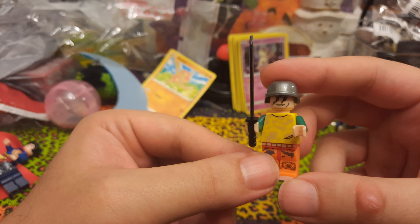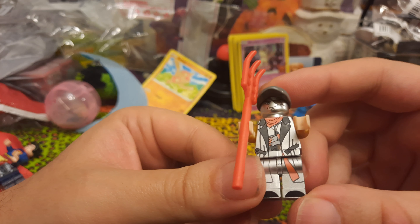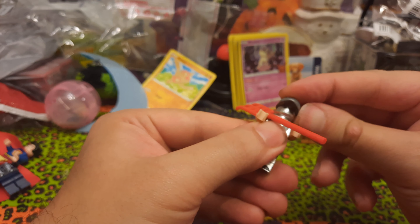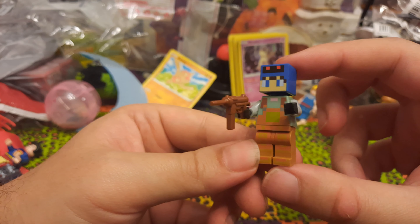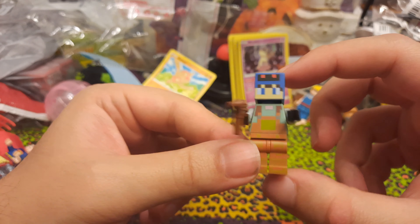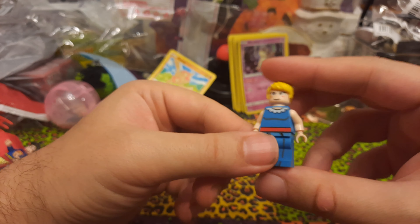Now we'll look at ones I don't really have any idea on. We've got this guy in a mostly blue outfit with a pretty nice gun accessory. Then there's this guy — he came with a hairpiece that won't fit because the connector on his head is a little messed up. He came with a sword that I think might be the Minecraft sword — I think I've seen that before.